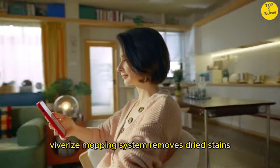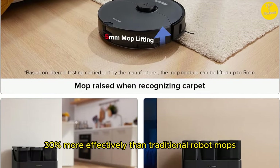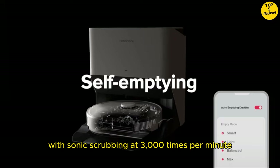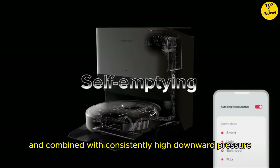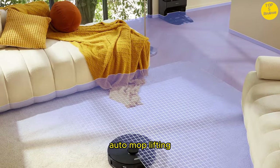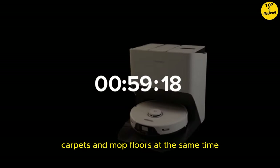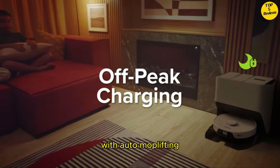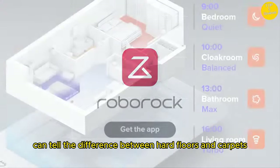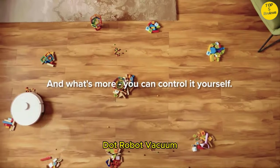The VibraRise Mopping System removes dried stains 30% more effectively than traditional robot mops, with sonic scrubbing at 3000 times per minute, and combined with consistently high downward pressure, leaves less dirt behind than spinning mops. Auto mop lifting allows the robot vacuum to vacuum carpets and mop floors at the same time — it can tell the difference between hard floors and carpets, and will automatically lift and lower the mop as needed.